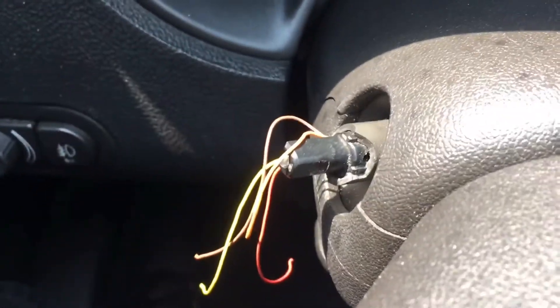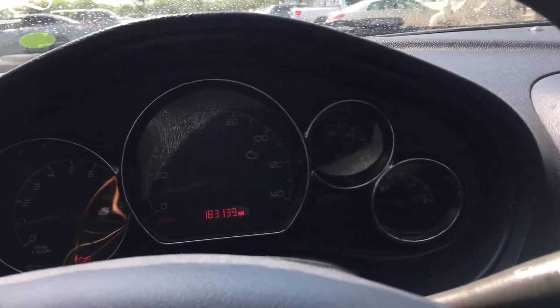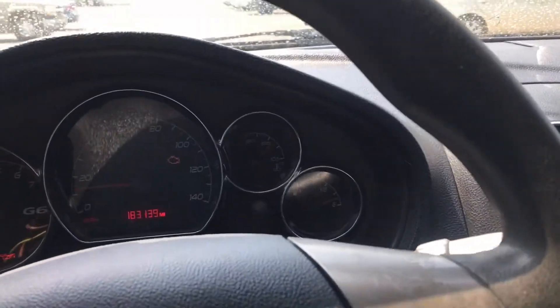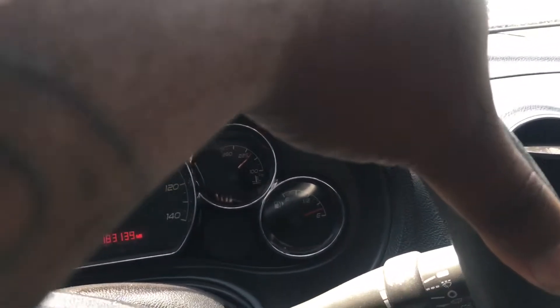I need a switch for this one as well — the blinker switch is broke. But other than that it seems straight. Going to check the oil in it and go from there. Park it right here.